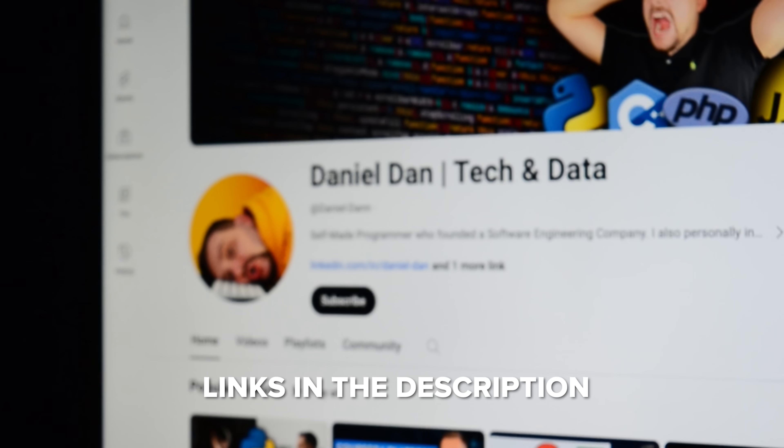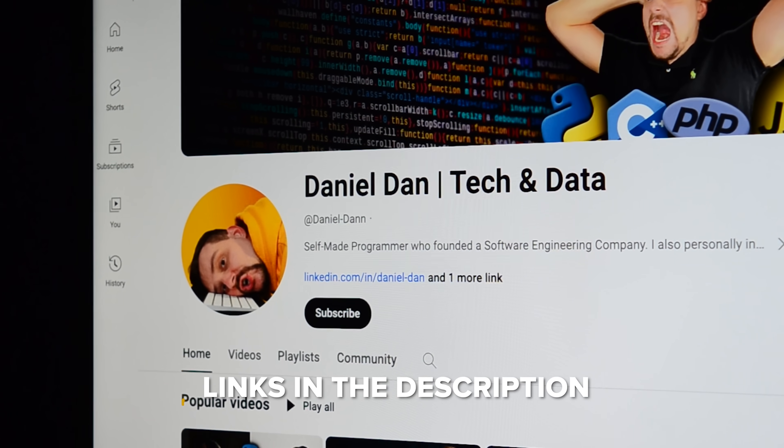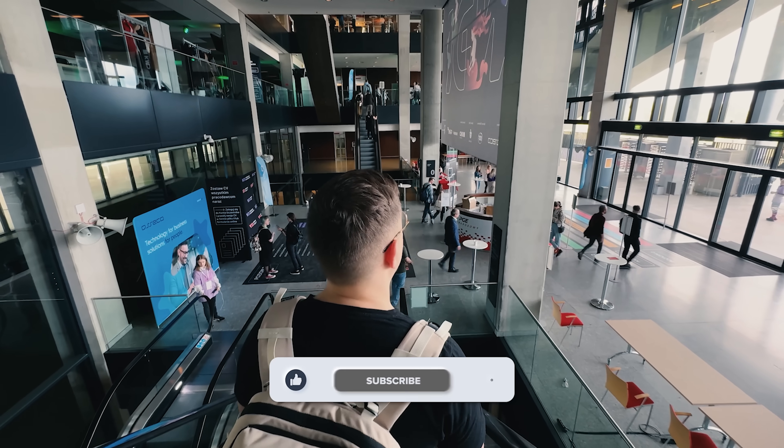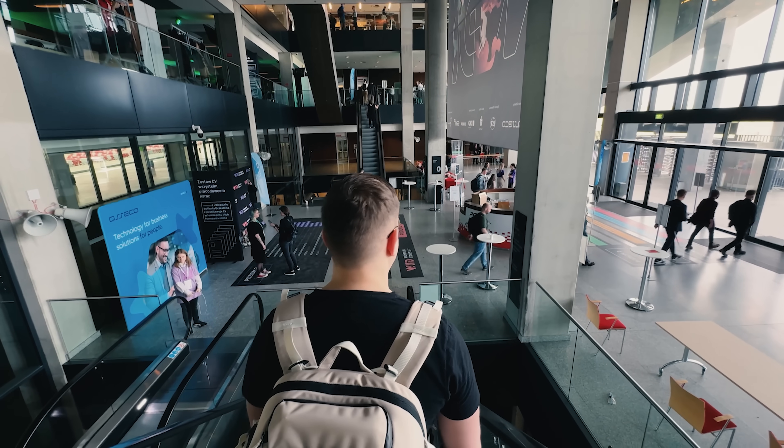That's all for my React the Complete Guide course review. Feel free to check out the course-related links in the description below — you might find some discounts there. Don't forget to like this video and subscribe to my channel. Thanks for watching, until next time!